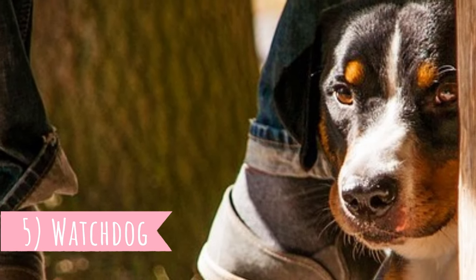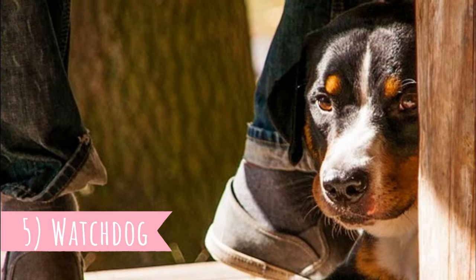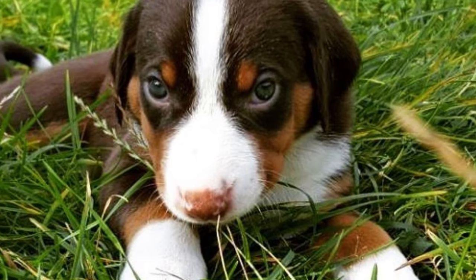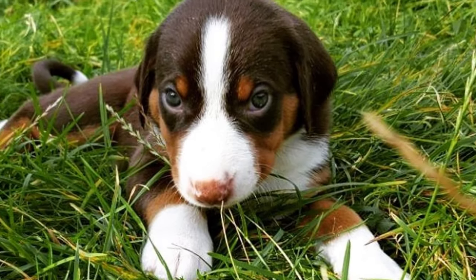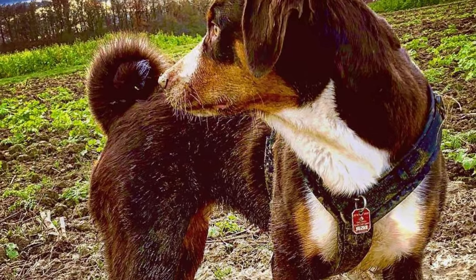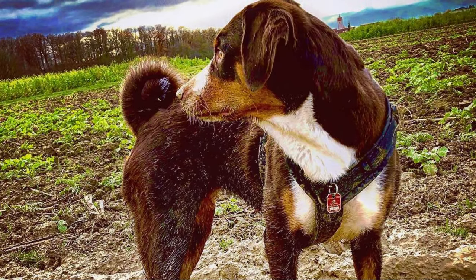Number five: watchdog. According to the breed standard, this should be a dog that is alert and suspicious towards strangers, which is why they can be trained to make good watchdogs and protectors. Of course, this can be vastly influenced by early training and socialization. On the other hand, when they are around their family they tend to be very affectionate and big attention seekers, and they typically do not have problems with other pets in the family.